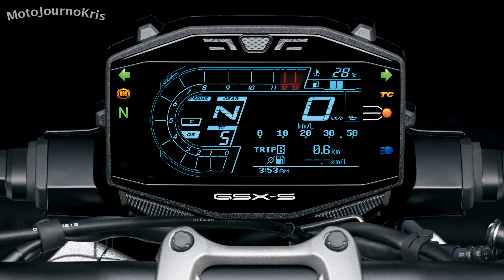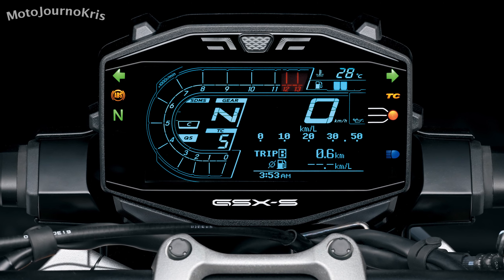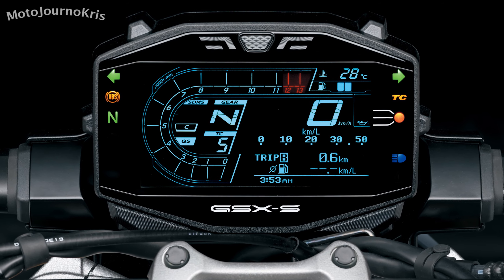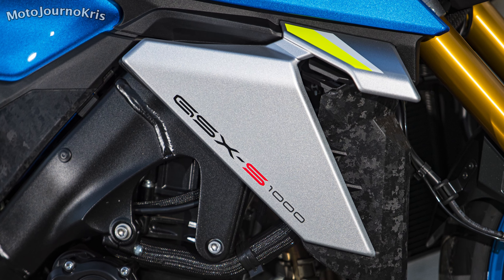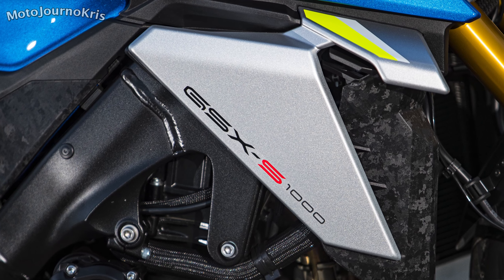Suzuki promise a new ride mode system, still offering three modes as on the previous model, with softer throttle response and torque through the modes but the same peak power overall. Also updated is the Suzuki traction control system with five modes plus off, while a directional quick shifter will also be standard fitment.